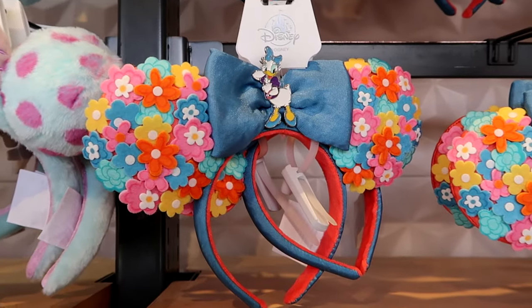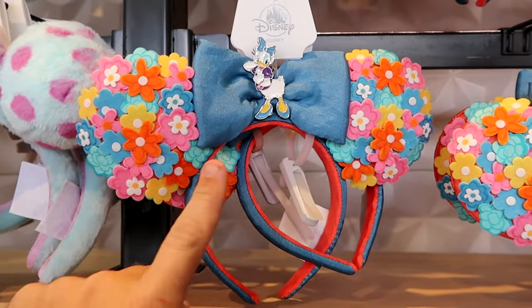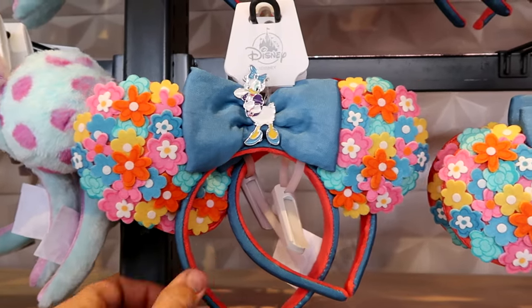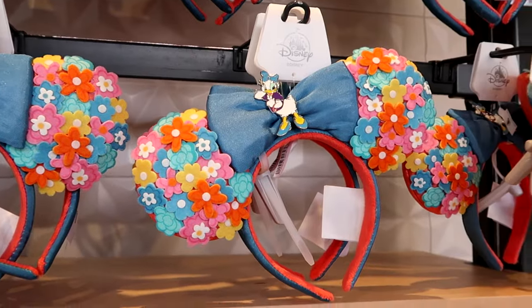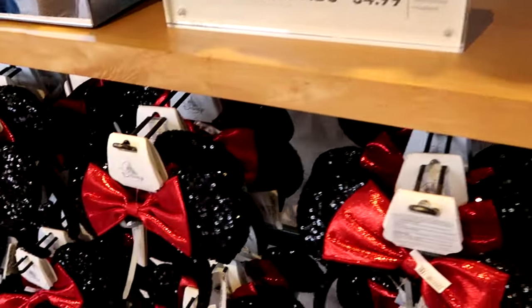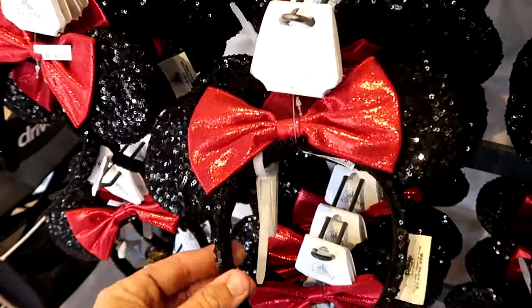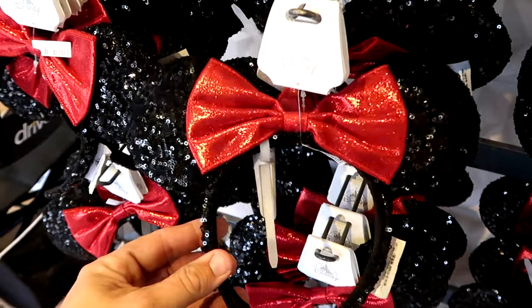Right next door is a really fancy pair of ears with all embroidered flowers and a Daisy Duck charm front and center. These are really cool — $34.99. And they do have a very sparkly pair of ears with all black sequins, perfect for the Florida sunshine. You can see them shimmer right here for $35.